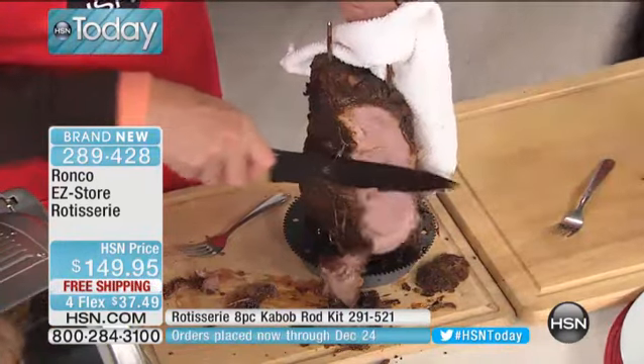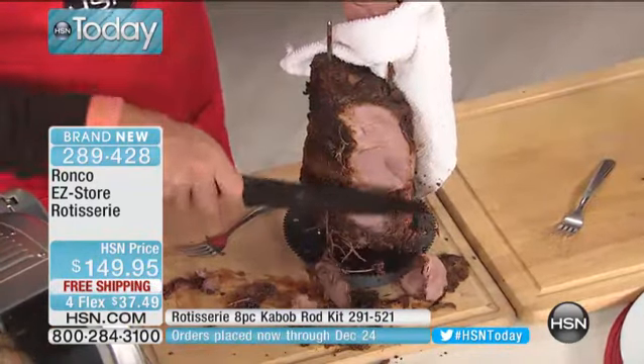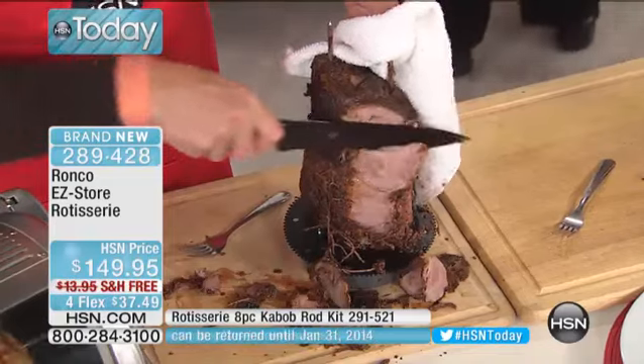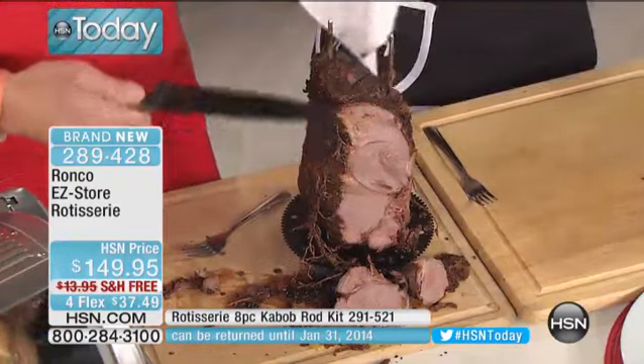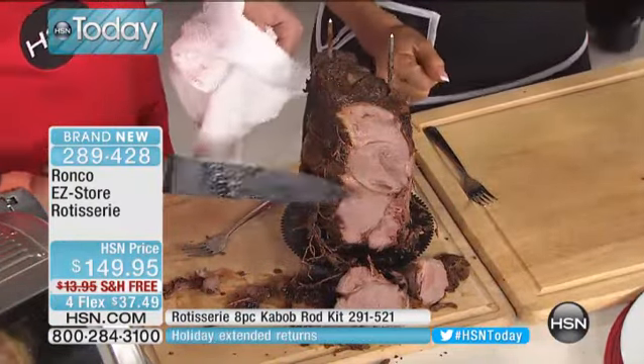You just put your seasoning on the outside and then you can carve it. Imagine at the holiday table pulling this out and carving these beautiful strips of gorgeous lamb for your family. They will love it. It's perfectly cooked — you can see how great that is.